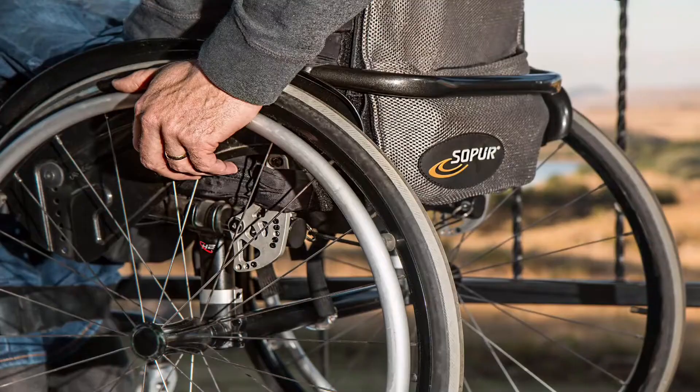The brain cells start to die within a few minutes in the absence of blood supply that provides them the oxygen and nutrients they need. As a result, it can cause lasting brain damage, long-term disability or even death.